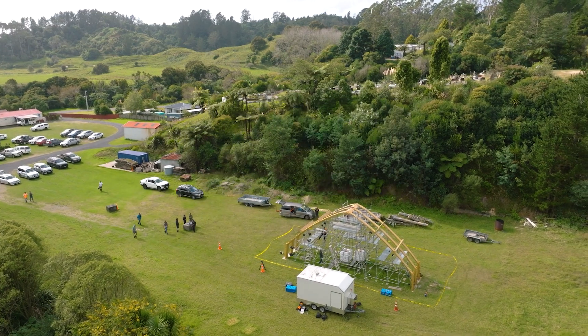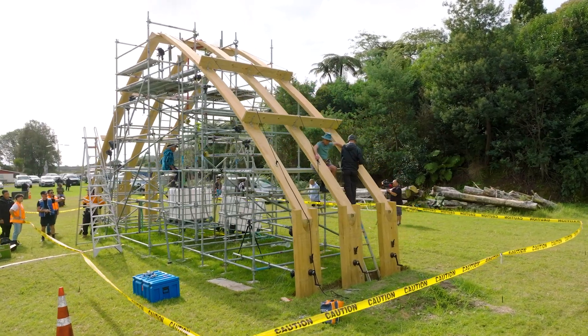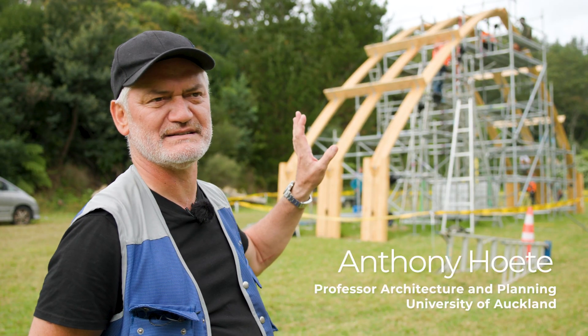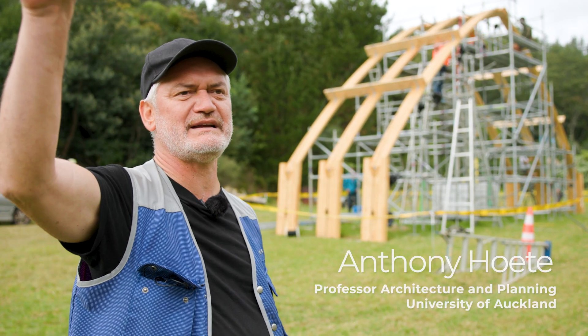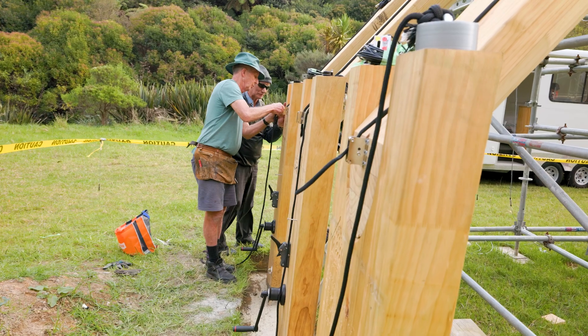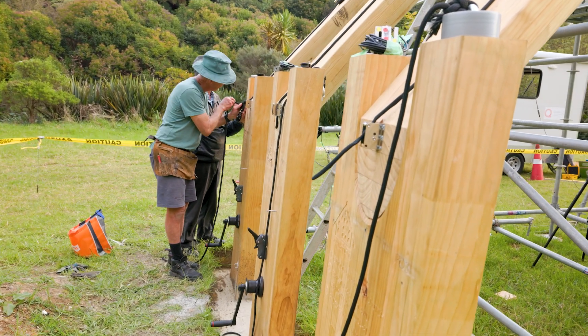We're testing the ability for this structure that uses mimaro, an old construction technique first evidenced in the Ngāti Awa Rohe in the 1700s and then later on Taniferanaki in 1870, and we're testing it for its ability to withstand an earthquake.